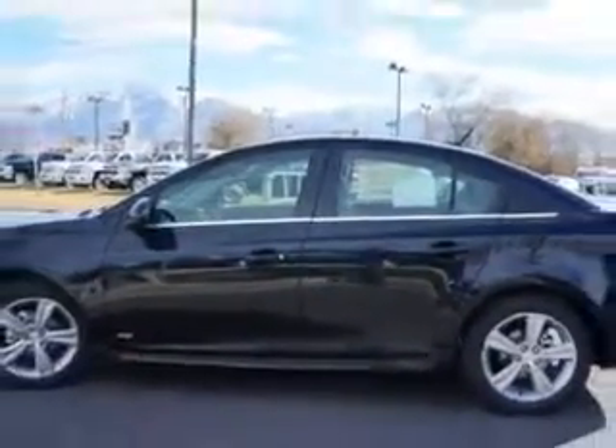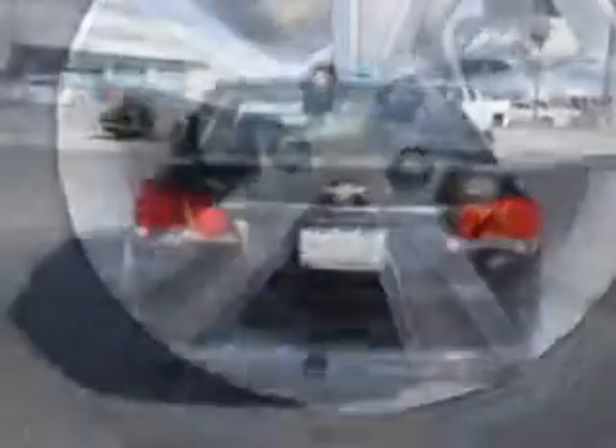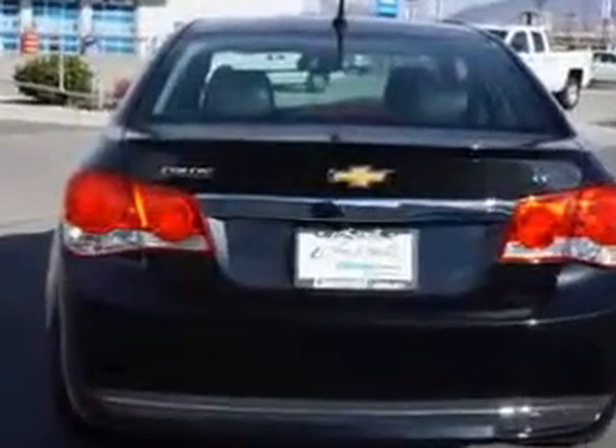Enjoy an exceptional 38 miles to the gallon on this great car with features like Sirius XM satellite radio, halogen headlights, ambient lighting, electronic stability control, remote engine start, and much more.